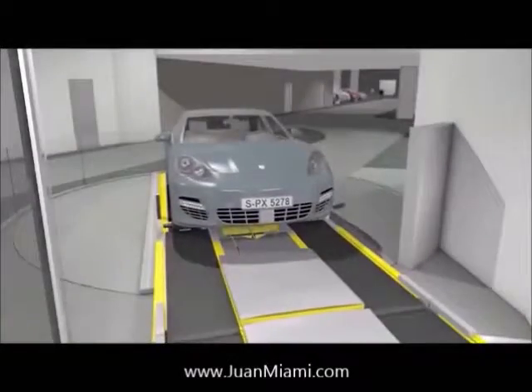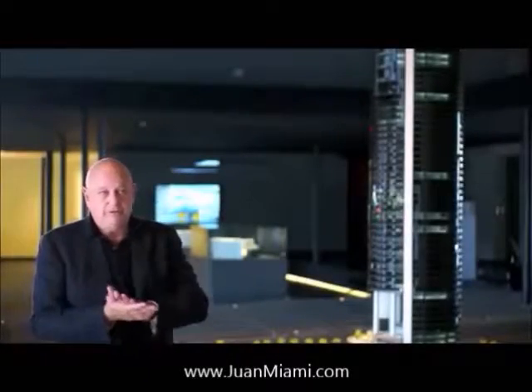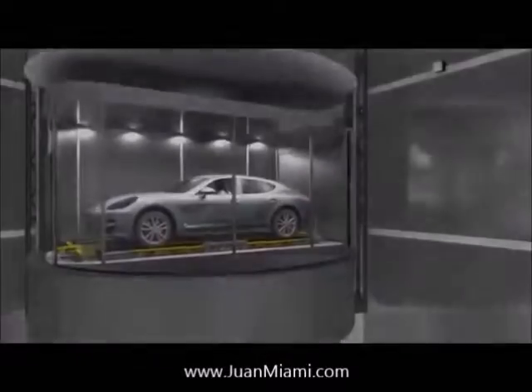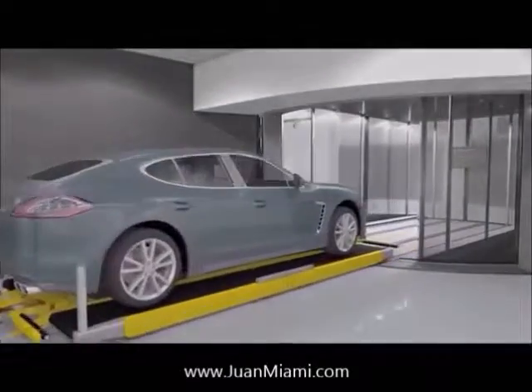You have a situation where you get picked up from your elevator in your car — fully automated. You're fully secured from the entrance of the building into your apartment. It's like the bride being carried over the threshold. You're getting lifted up and escorted across your threshold.